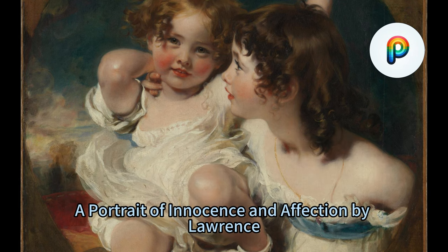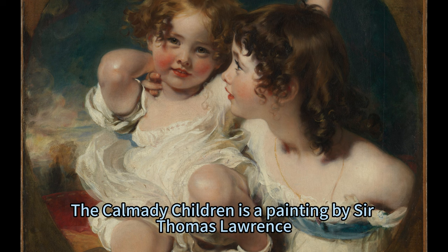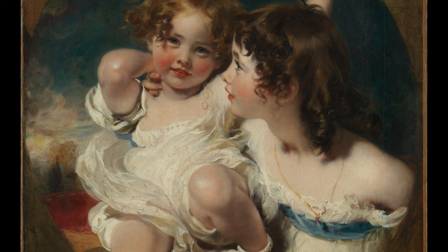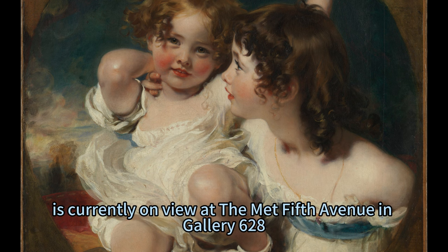The Carmody Children is a painting by Sir Thomas Lawrence, one of the most influential British portrait painters of the early 19th century. The painting, created in 1823, is currently on view at the Met Fifth Avenue in Gallery 628.